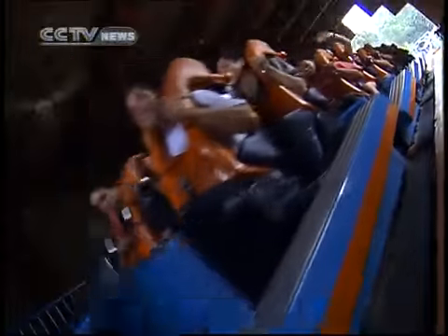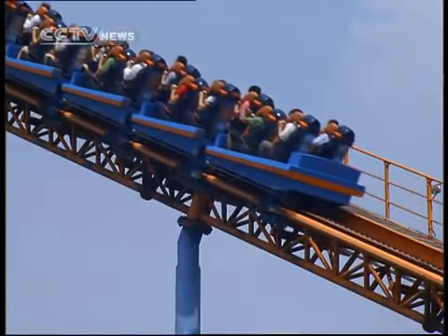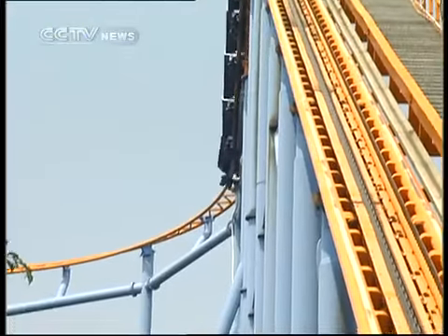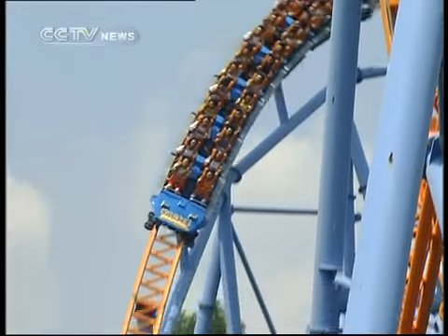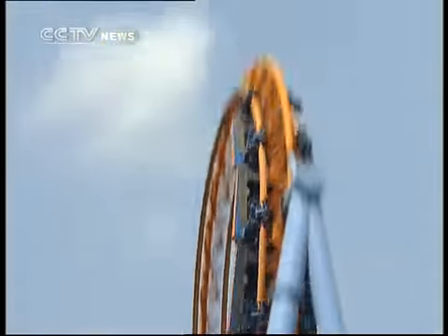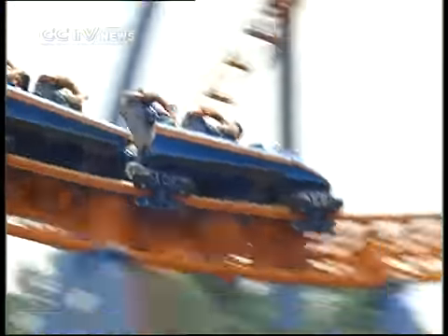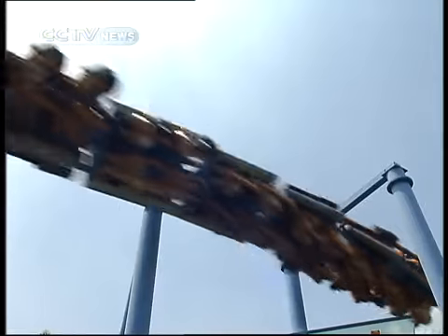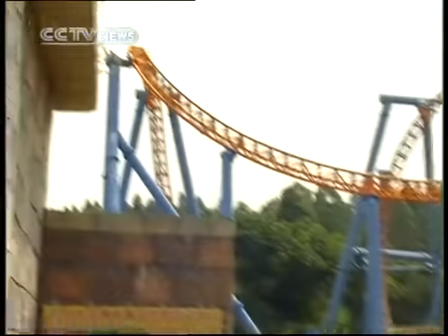Here we are live at the Chimelong Paradise Ten Inversion Roller Coaster. From the front seat, we're going up. This roller coaster is called the Ten Inversion Roller Coaster — inversion simply means loops. The Ten Inversion Coaster has the most loops in the world. This wild ride takes just under two minutes and will whip and throw you around every high-gravity turn.